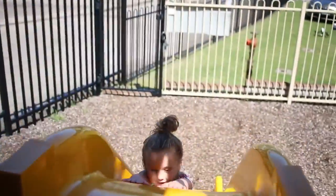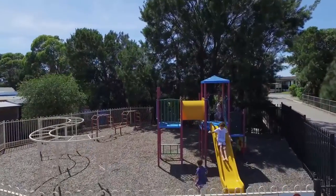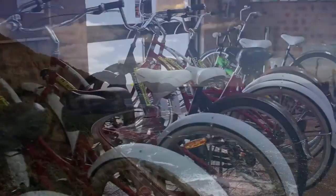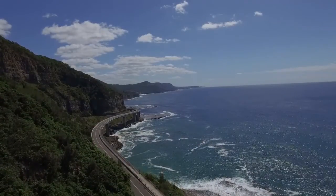There's play equipment. Bring your bikes or hire some here, and ride on Wollongong's famous bike track.